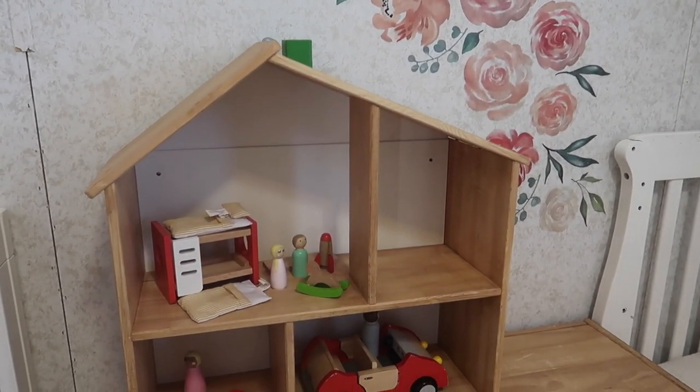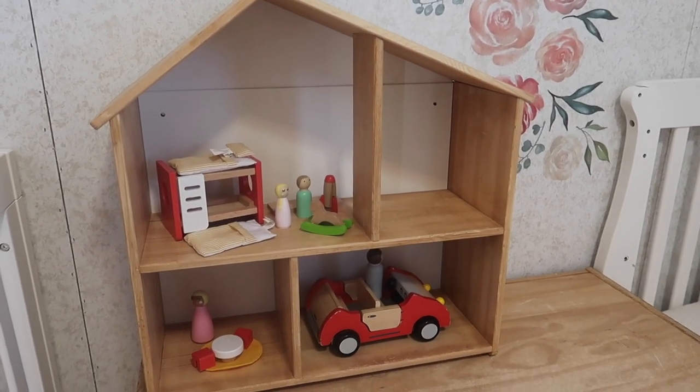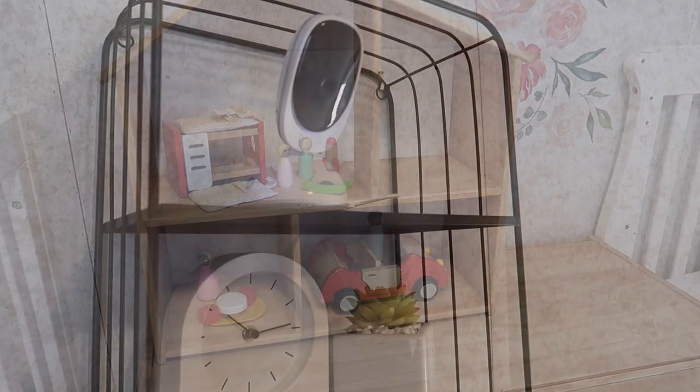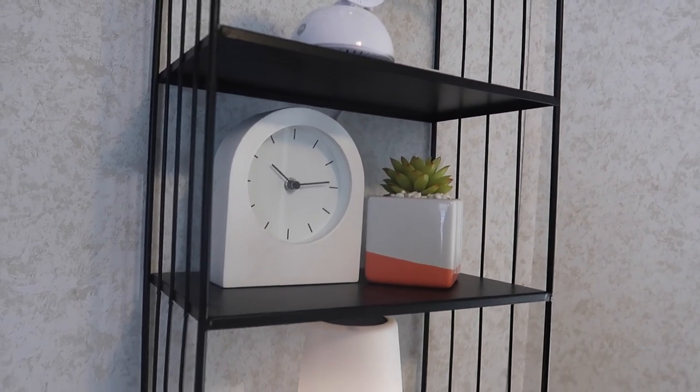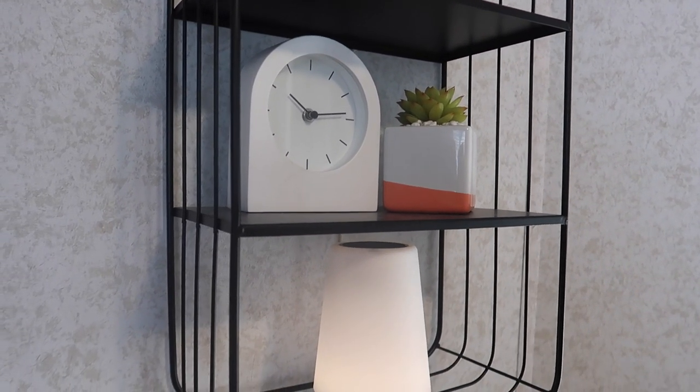The flower decals on the wall are just reusable decals that I purchased on Amazon and they do not damage the wall, so they're perfect for a rental or if you move a lot and want to reuse them.